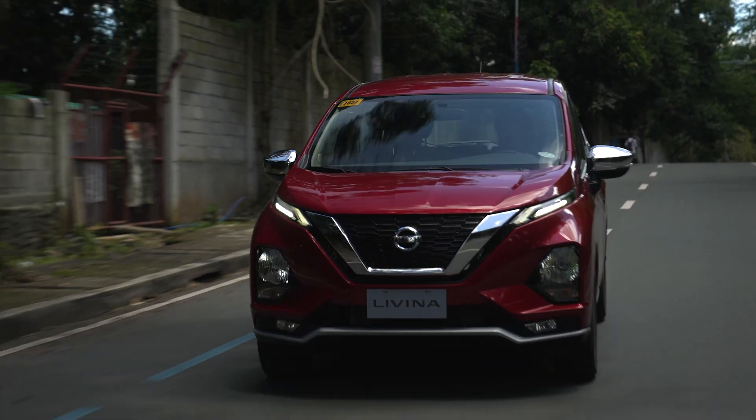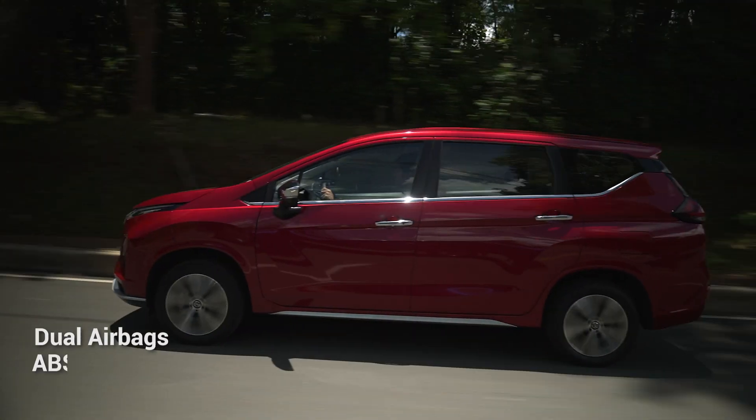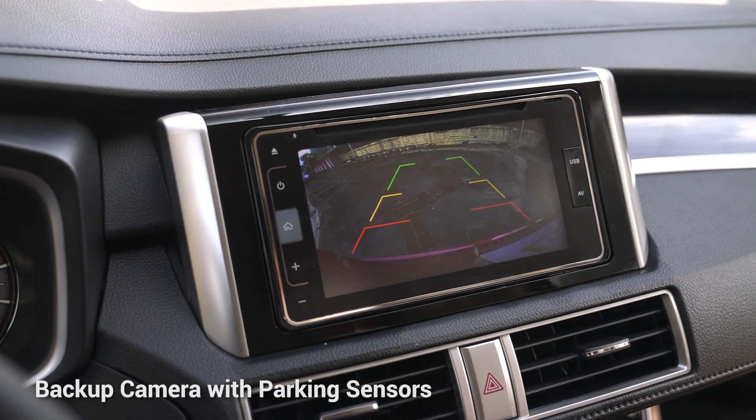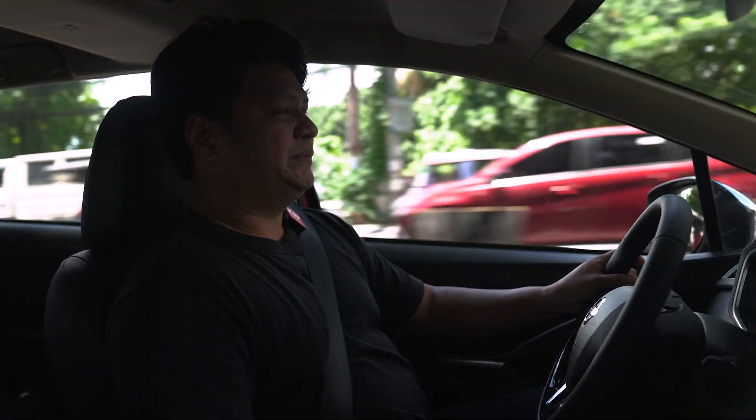Safety features are standard and basic: two airbags up front, ABS with electronic brake force distribution, a backup camera, and backup sensors. In this top-of-the-line model, the backup camera and backup sensors are part of Nissan's Intelligent Mobility, but that's as far as it goes when it comes to Nissan Intelligent Mobility. You don't get active driver assists.